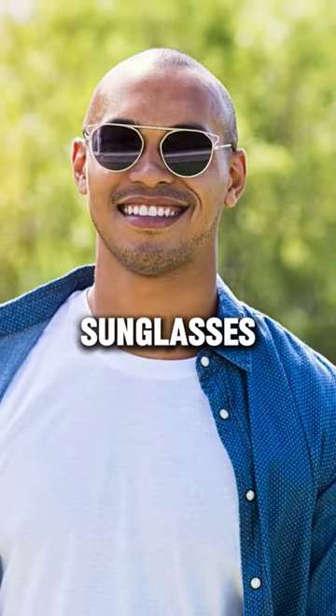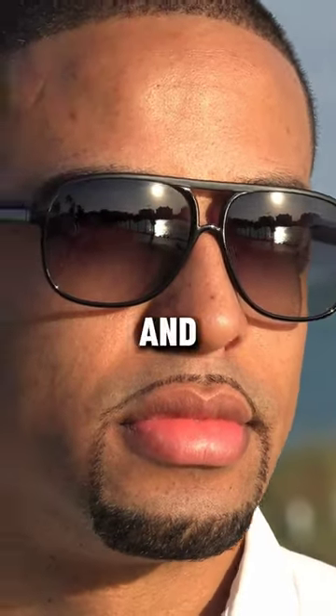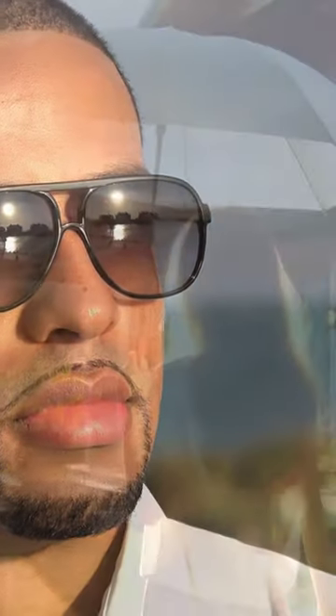2. Wear sunglasses. One must wear sunglasses to shield the eyes, eyelids, and the sensitive skin around your eyes.